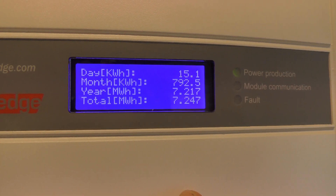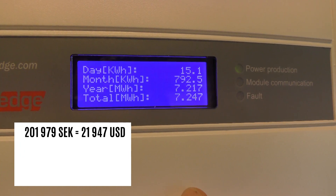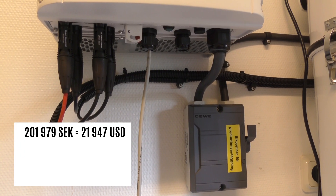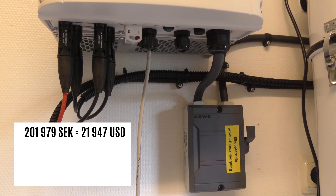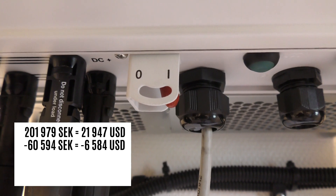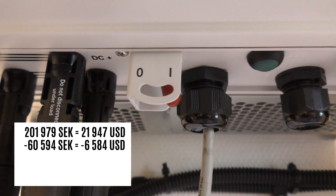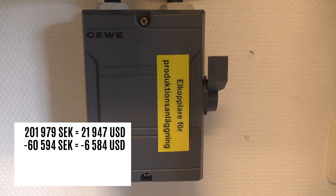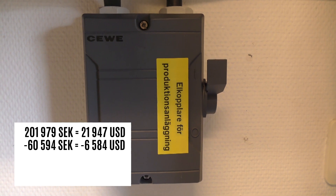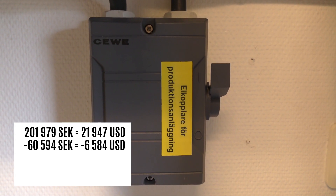For this system we will pay 201,979 crowns to the company that did the job for the complete system. We will get 60,594 crowns back from the government. Before, this could take up to two years, but I already got the letter that they will pay as soon as I pay the company, which I will do when the Modbus meter is installed.